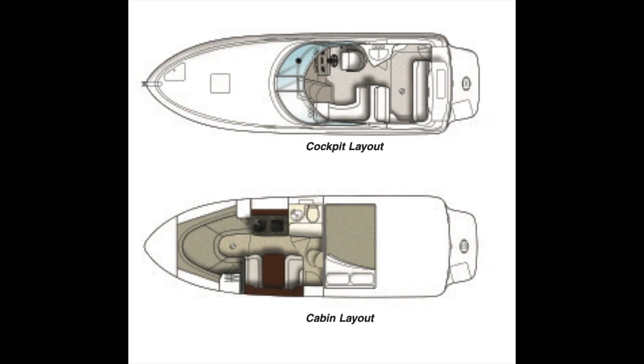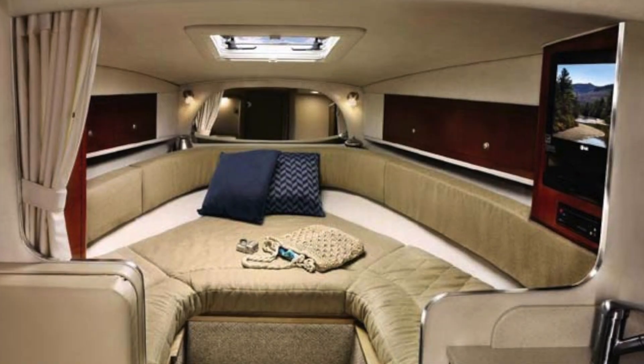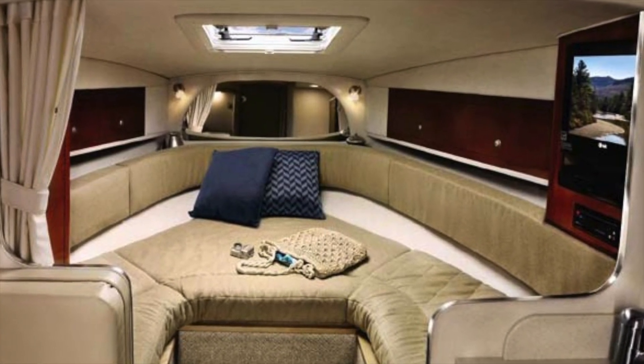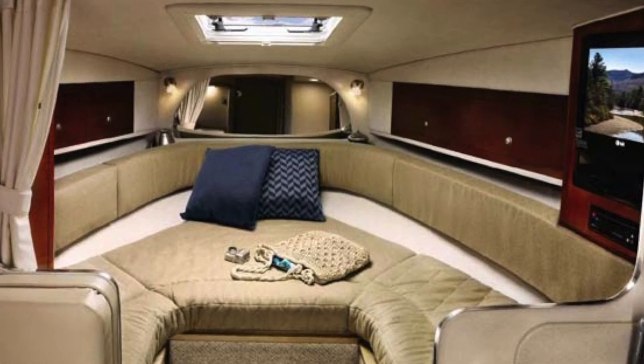Down below, you can see how that space plays out. With the same basic layout, there is the addition of a dinette on the port side. The head is a little bit larger, the galley is a little bit larger, that forward area is now basically a dedicated berth with a privacy curtain, and the mid-cabin has a little bit more height and a little bit more space.